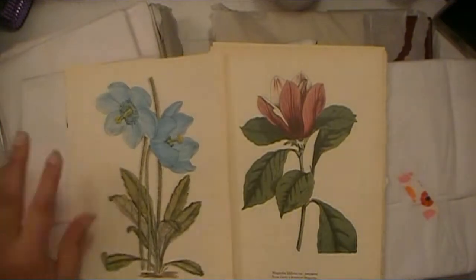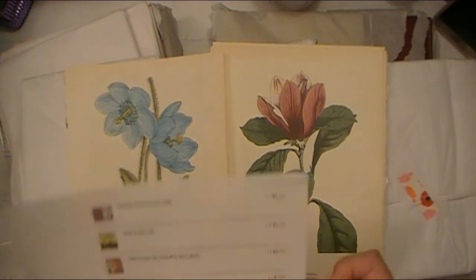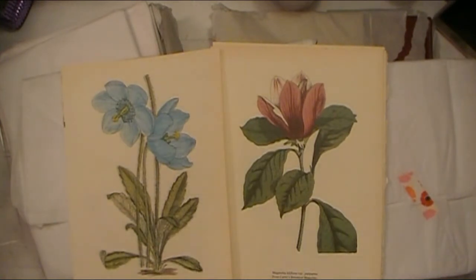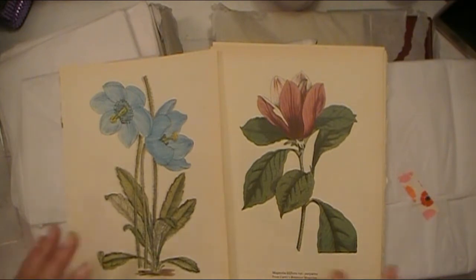Look how beautiful those images are. Michelle always sends a printed color list of what you purchased, including pricing, which I totally appreciate. I keep all of these with those certain books so whenever I'm pulling them out to work on them I can give the correct information about where it's from and how old it is. For these botanical prints, it just says 'vintage botanical illustrations' with no actual date. It says 1911 on one of them but I don't want to claim it's definitely from 1911.